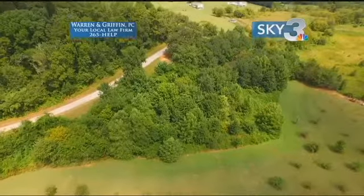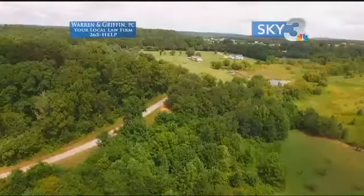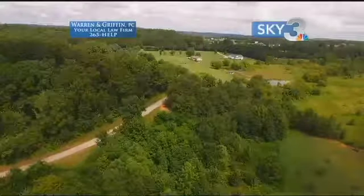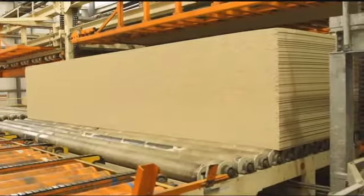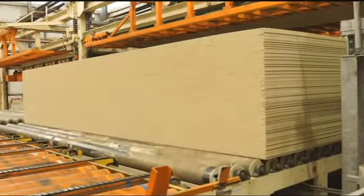We have selected trees in the woods that we thought had superior characteristics, and we test them out. The ones that actually turn out to be the best genetically, we establish an orchard. Huber Engineered Woods in Spring City is buying more than 200,000 loblollies from the nursery to use for future products.